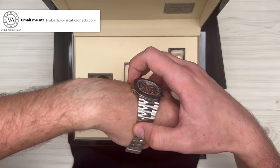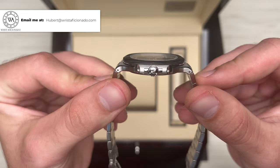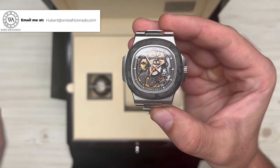If you'd like to see what a factory Nautilus looks like, check out my 5726 and 5712 videos. This piece can serve a dual purpose, whether you wear it for sport with jeans and a t-shirt, or dress it up for a more formal occasion.